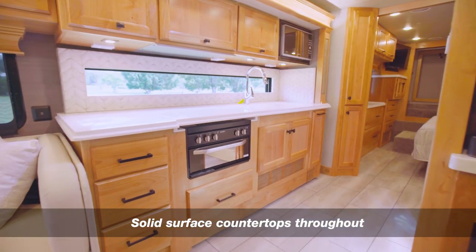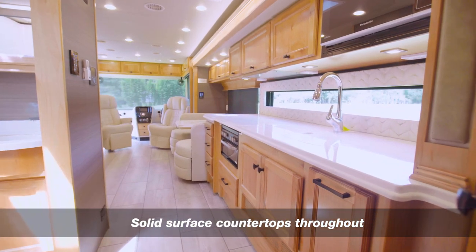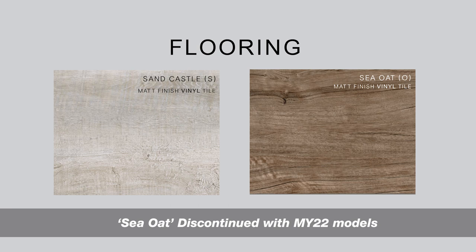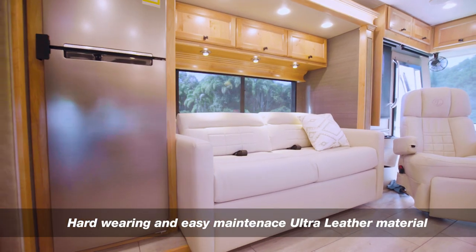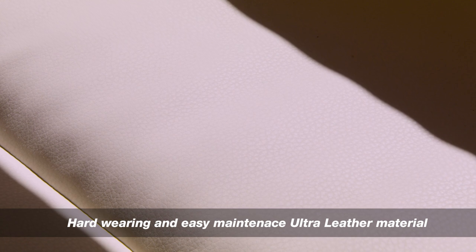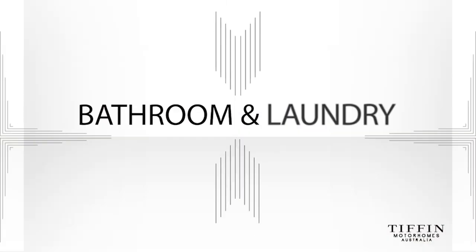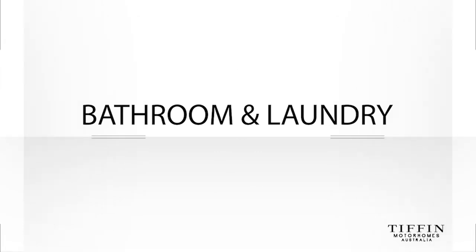The solid surface countertops found throughout are made of a high-end material. There are two choices of luxury vinyl flooring that not only look good and are soft on the feet, but are hard-wearing too. The seating material is a hard-wearing, purposely created, environmentally friendly ultra-leather — no animals harmed in the making of this motorhome.